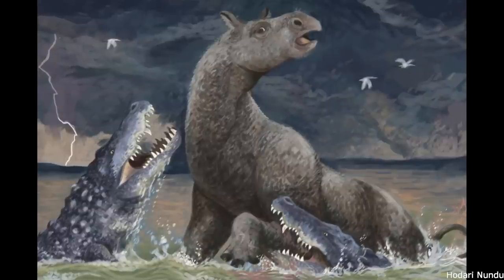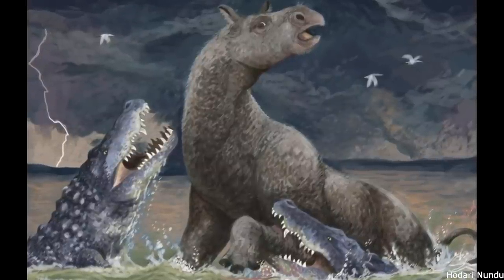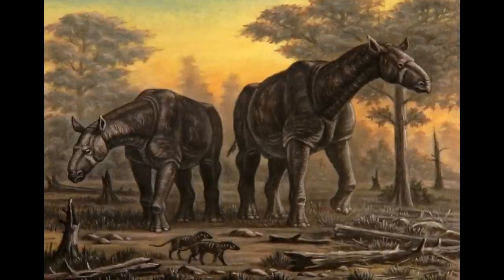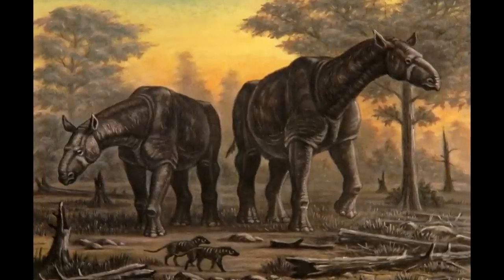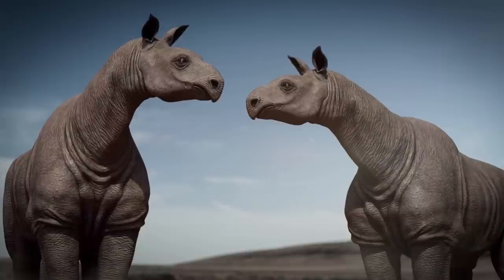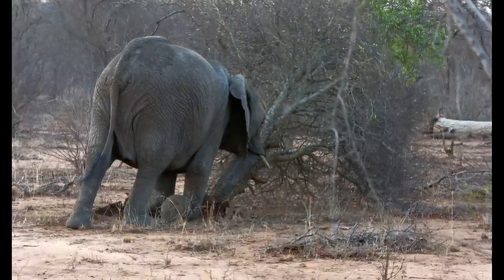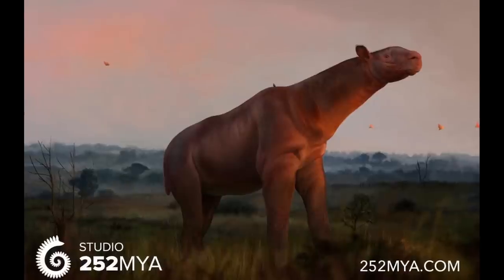However, even adult individuals in the Bugti Hills region of Pakistan may have fallen prey to the enormous crocodilian Astorgosuchus. Despite thriving for 11 million years, Paraceratherium and its relatives became extinct at the end of the Oligocene roughly 23 million years ago. Their decline involved climate change, competition from other large herbivores, and the opening of Asia's ecosystems into grasslands. Also significant was the arrival of proboscideans from Africa entering Eurasia by the late Oligocene, competing with the giant rhinos and reducing forested areas. Combined with a very slow rate of reproduction, Paraceratheriids soon faded into extinction.